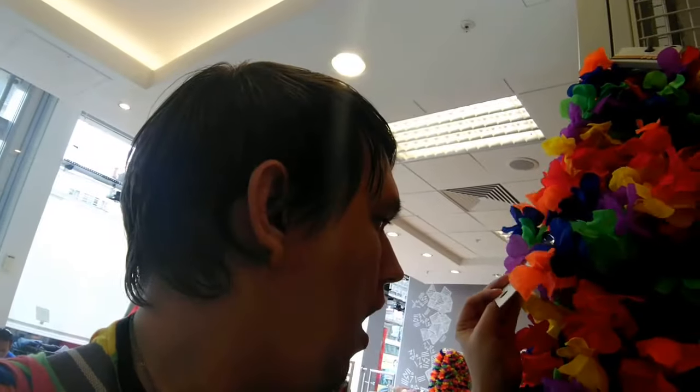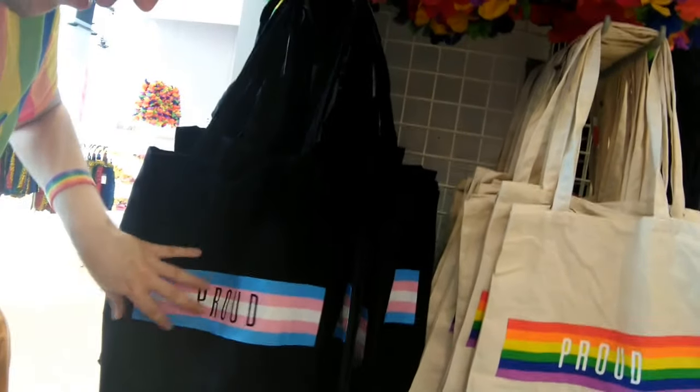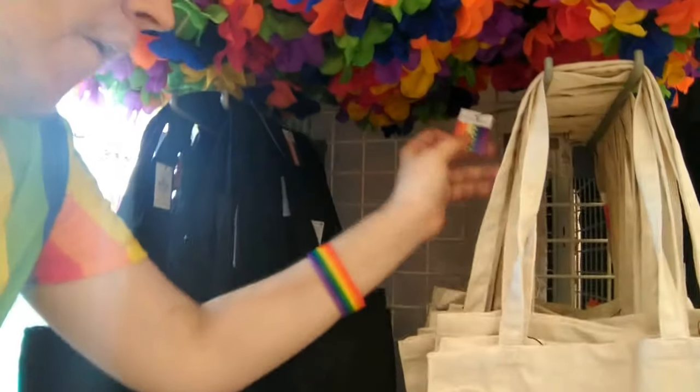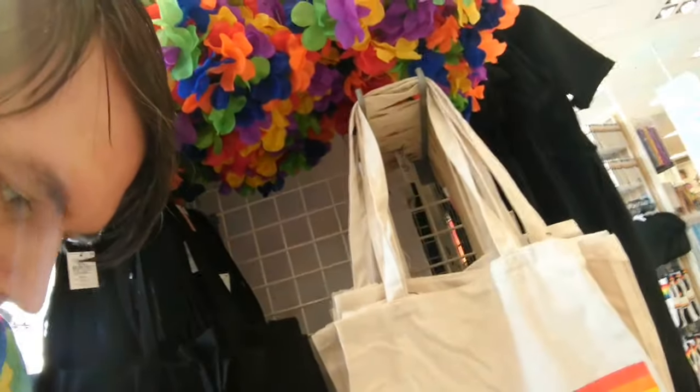Inside the Primark store, the first things I find are these lovely lay flowers — two pounds each — and they're nice because they add a bit of flowery color to your Pride outfits. Then we've got some bags: a trans proud tote bag and a rainbow one, three pounds each. And we've got whistles too — let me just try one out — perfect, and the whistles are two pounds each.